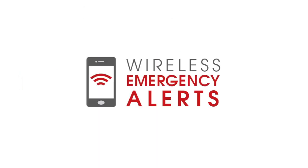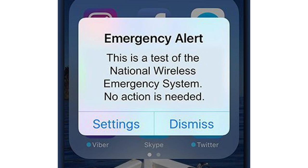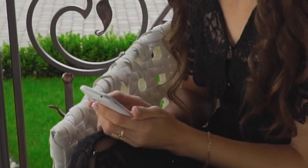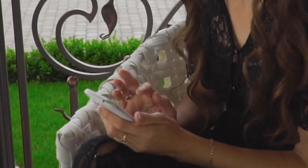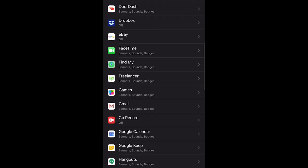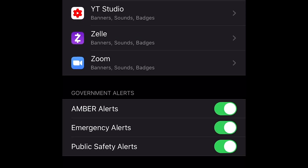Wireless Emergency Alerts, also known as WEAs, are urgent alerts sent as text-like messages to your mobile phone based on your location. You will only receive a notification if you are in the area of the emergency. You must keep the factory settings on your WEA-capable phone to receive a WEA. No registration is required.